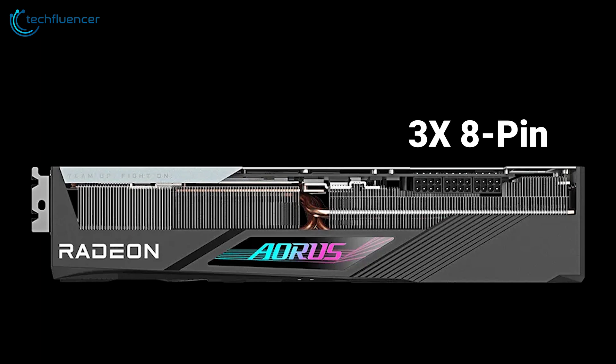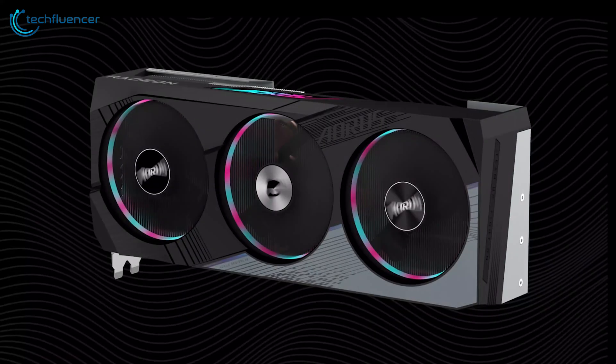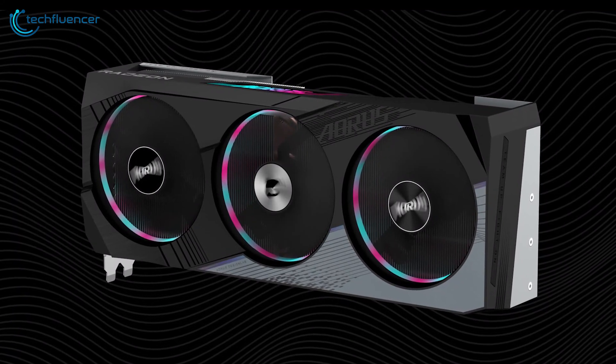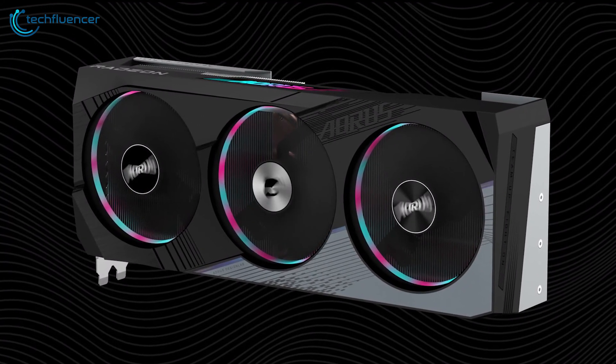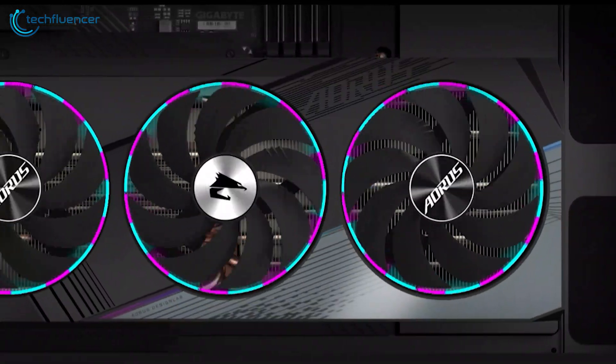It requires three 8-pin power connectors to function and houses plenty of display connectivity similar to the Founder's Edition card. Simply put, the Aorus Elite 24G is an outstanding RX 7900 XTX GPU with the perfect blend of performance and aesthetics.